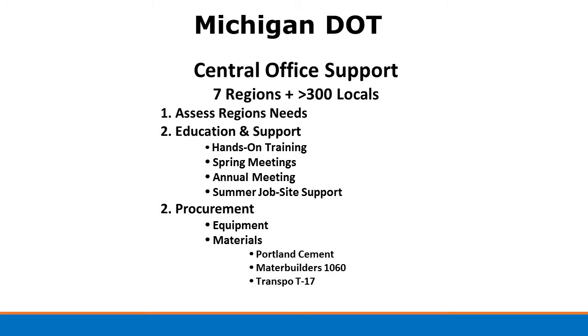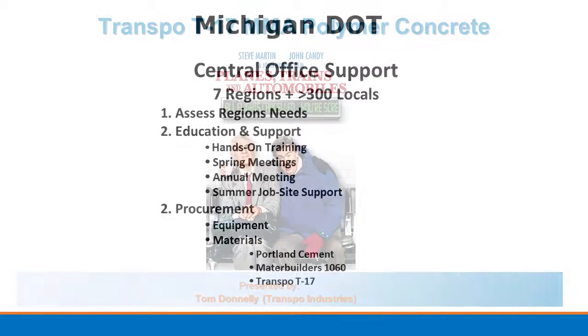It really comes with the support they provide. The central office is not only providing support to the regions, but to over 300 agencies in the state as well — assessing their needs, providing education support and hands-on training. If anybody's ever attended their annual bridge deck alignment meeting in the spring months, it's great if you get the opportunity. They also provide summer job site support and help with procurement for the regions and agencies.